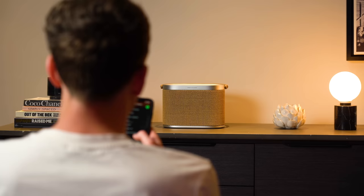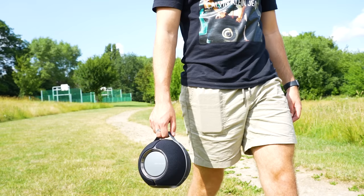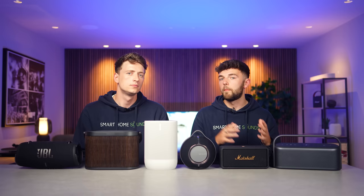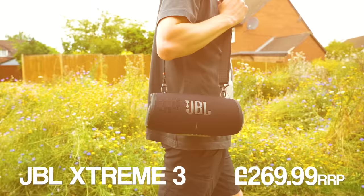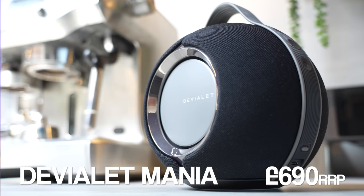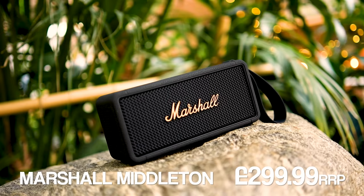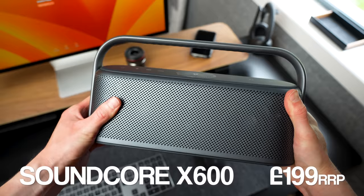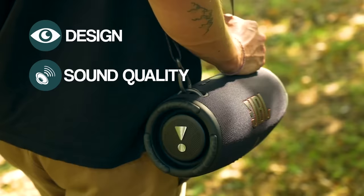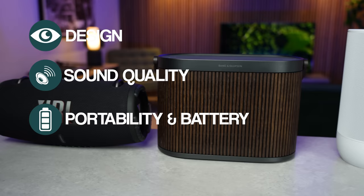For some of you, based on how you're planning to use them, it might be that sound quality is your only or main priority, so you might want to weight that section accordingly to give you a better understanding of where these all sit in relation to your needs. Let's get straight into it and meet this year's competitors. We've got six great speakers and a big difference in price across the board, so we'll be scoring these out of 10 in four different categories: design, sound performance, portability and battery life, and overall value for money, to really level the playing field.